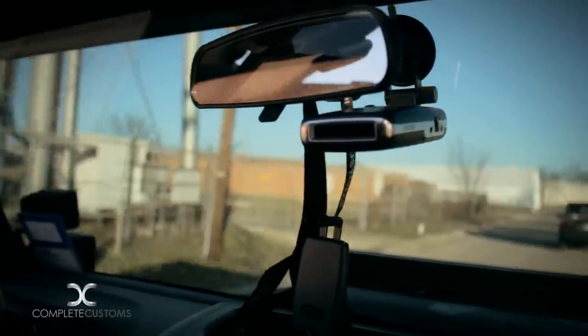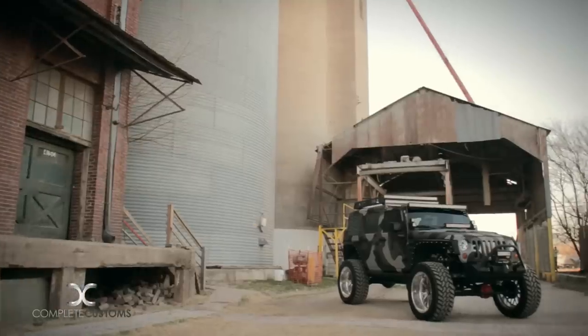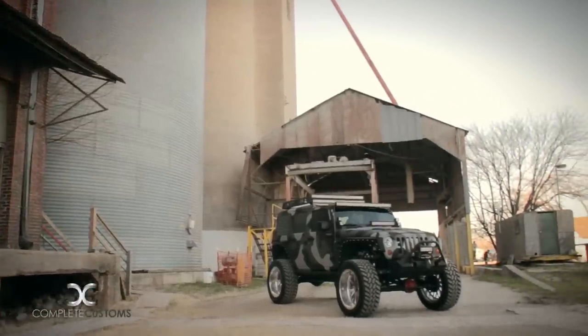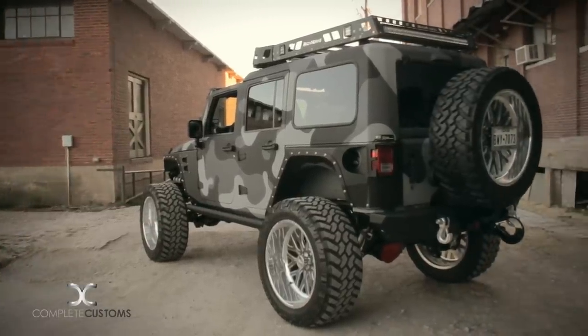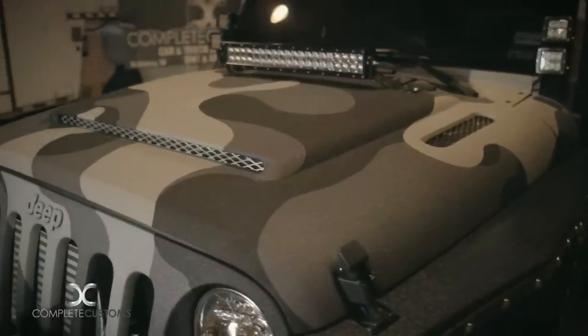The exterior paint is camo liner. We were the first in the industry to do a custom colored camo themed Jeep using three different colors. It was a very long process — we were one of the first ones to do it.